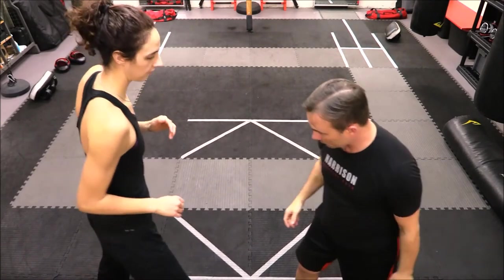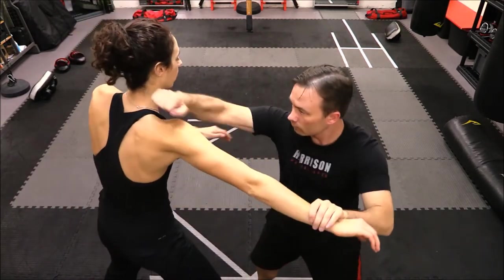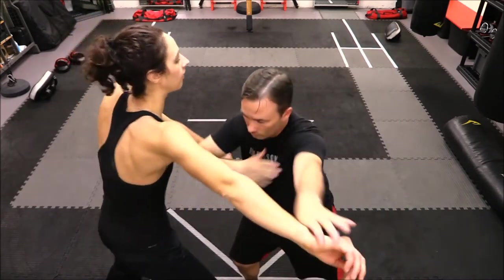In later videos, we will show how these types of drills can greatly improve your concealed carry efficiency, as well as the use of other weapons and tools at this range.